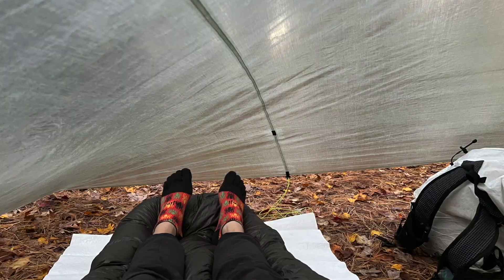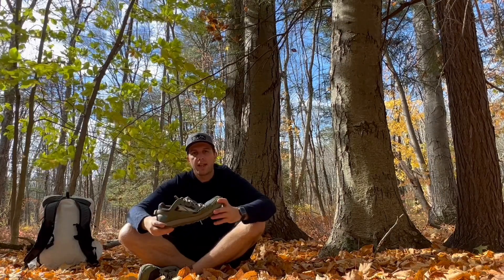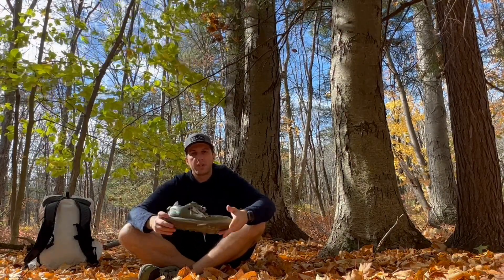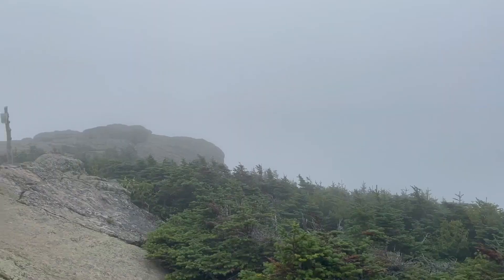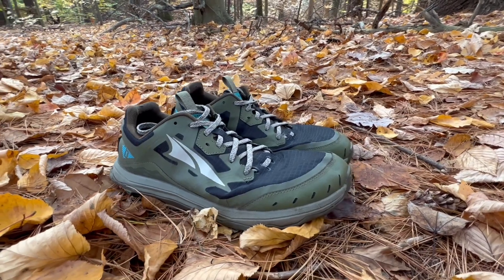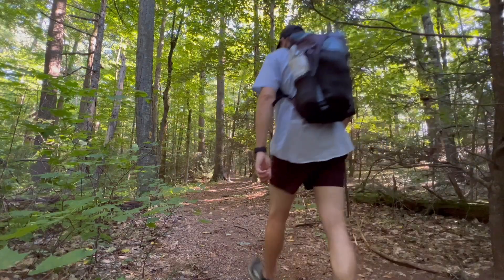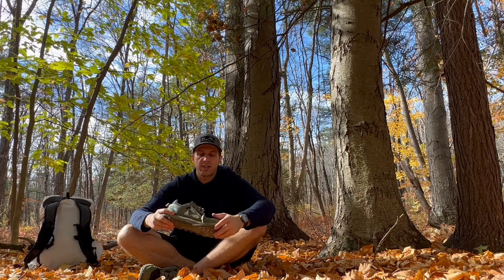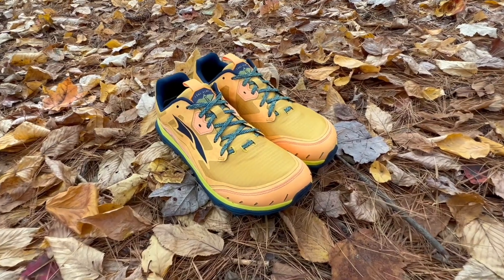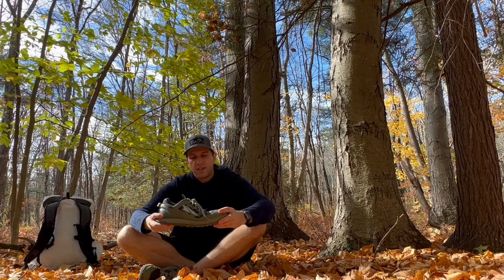The anatomically correct foot shape of the shoe works really well with my Injinji socks. Zero drop is something that just works well for my body mechanics, and I find this shoe to be very comfortable — it breathes really well, and in wet conditions it dries very quickly. So far I have 423 miles in these shoes, along trails like the Long Trail in Vermont, the White Mountains in New Hampshire, the New England National Scenic Trail, and other long-distance trails. I liked it so much I picked up another pair.